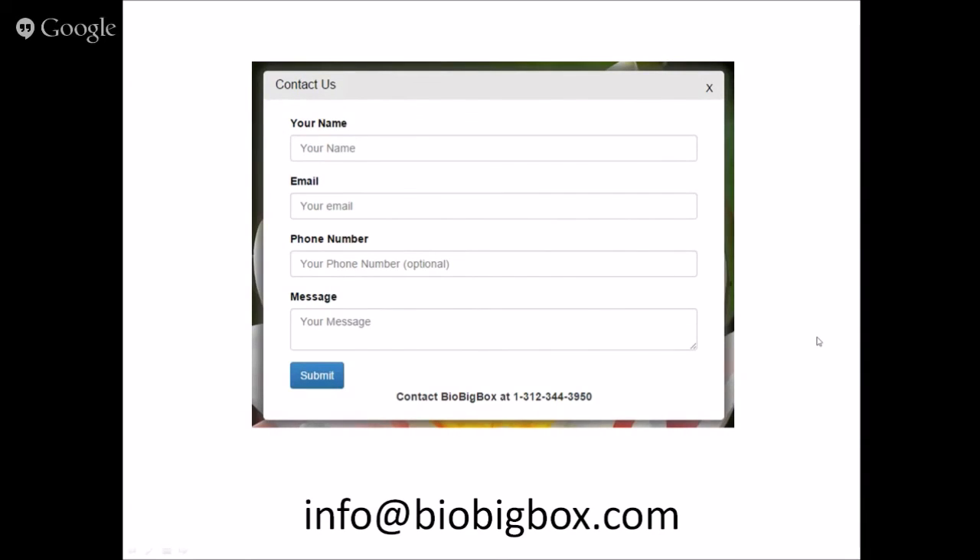This presentation is being recorded and will be live on YouTube in the near future, so if you want to share it or watch parts again, search for BioBigBox and it will come up. I recommend following us on Facebook or being in touch so we can keep you updated with new features. Go to biobigbox.com, create your account — just your email and password — and let us know if you have any questions or suggestions. We love getting feedback; it helps us improve.